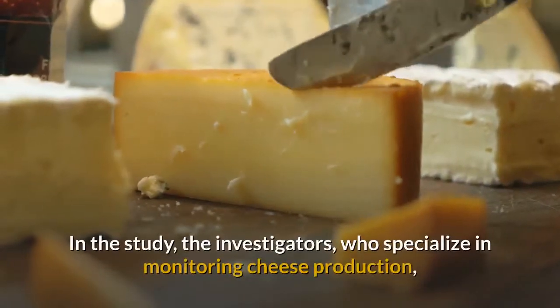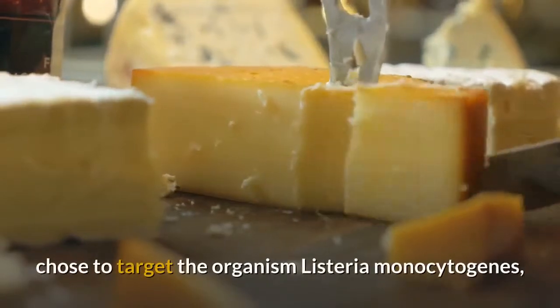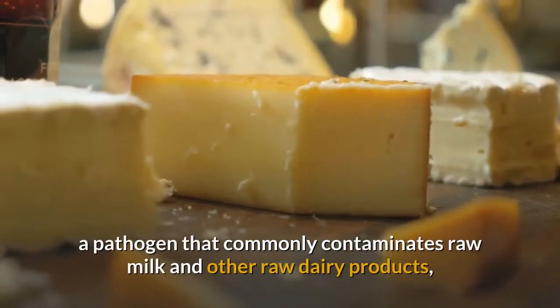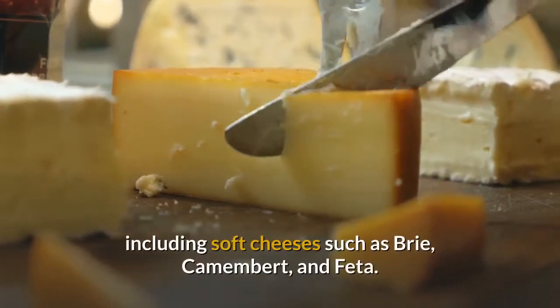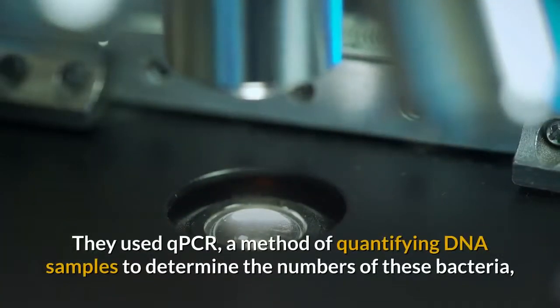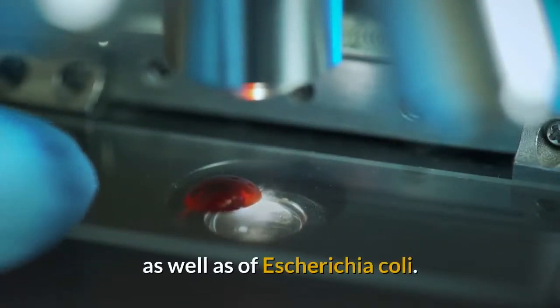In the study, the investigators, who specialize in monitoring cheese production, chose to target the organism Listeria monocytogenes, a pathogen that commonly contaminates raw milk and other raw dairy products, including soft cheeses such as brie, camembert, and feta. They used qPCR, a method of quantifying DNA samples to determine the numbers of these bacteria, as well as of Escherichia coli.